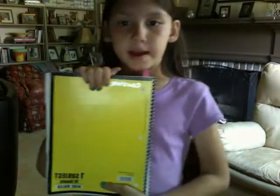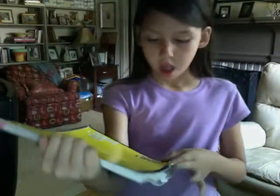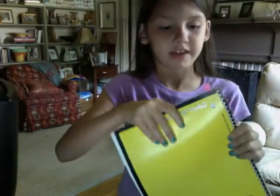Hi, my name is Caroline and today I'm going to be doing what I write in my math notebook. This is my math notebook. It's a one subject, 70 sheets, wide rule. It's yellow. I'm covering up my last name. I'm just going to show y'all what's in it, what I write in it.